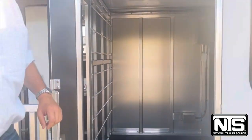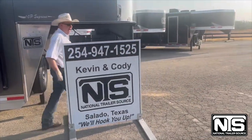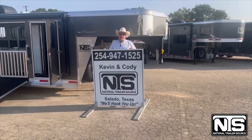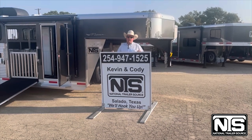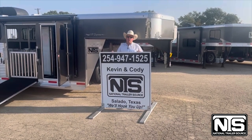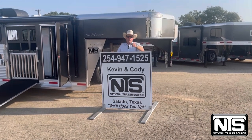As I said, this trailer just came in. It's the only one that we have. This trailer sells for $65,699. If you want to talk to a person and not a computer, give Kevin or Cody a call at Salado NTS at 254-947-1525. We'll hook you up.